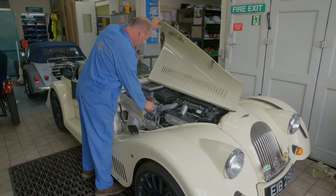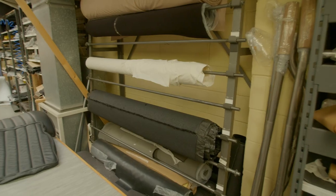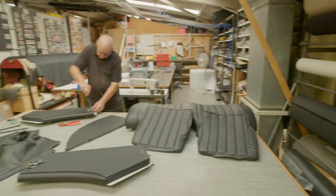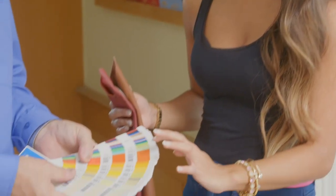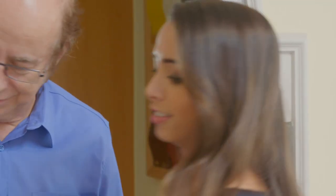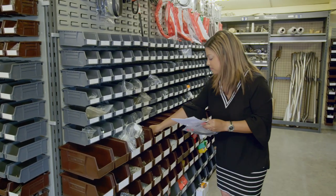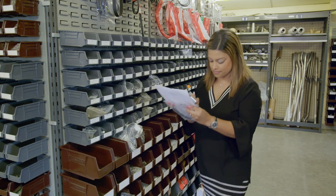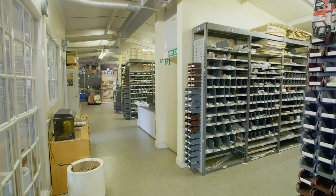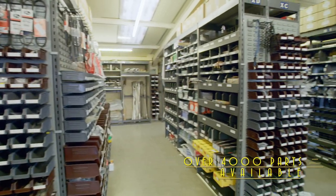The employees we have have been with us a long time, and that's covering all aspects of repairing Morgans and other classic cars. Our latest employees are our two daughters. The younger one is Mariella — she looks after my office — and my other older daughter, Lana, does the distribution parts. We also have our son Adam, who's the eldest, and he's also involved in the classic car movement.